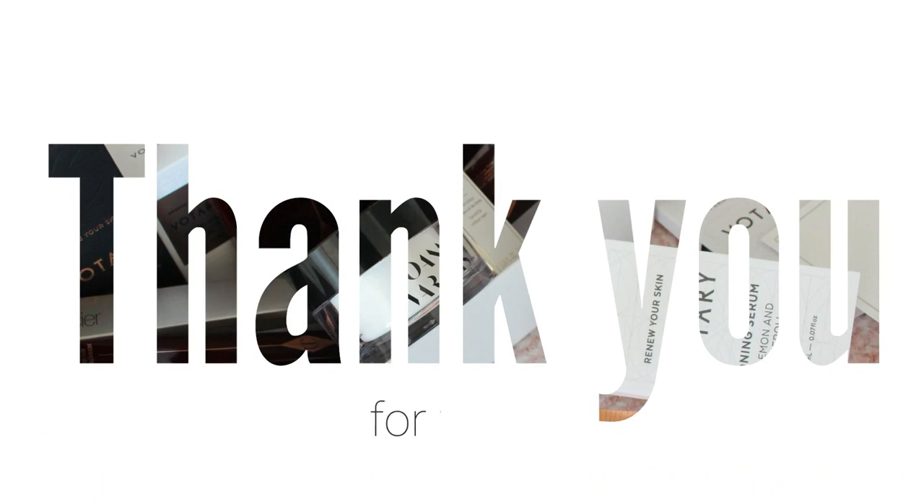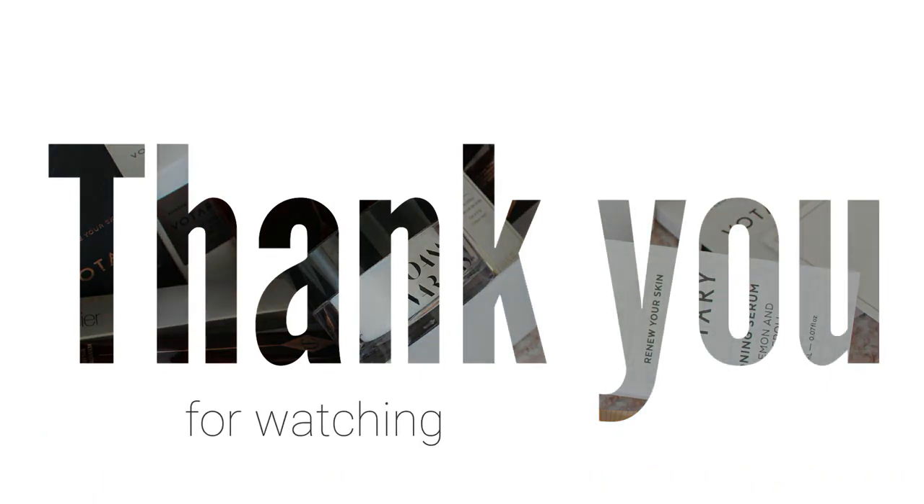That's my whole birthday and Christmas gifts to myself. Thank you for joining me and I will be back very soon with another video.